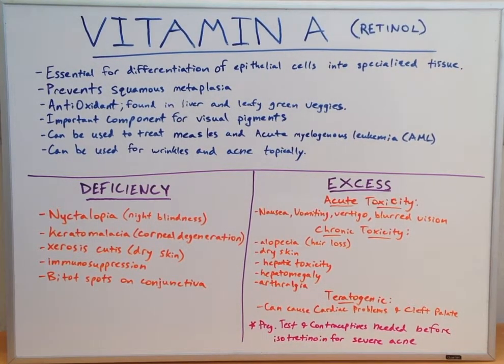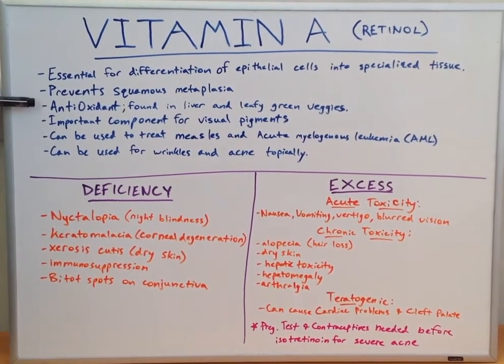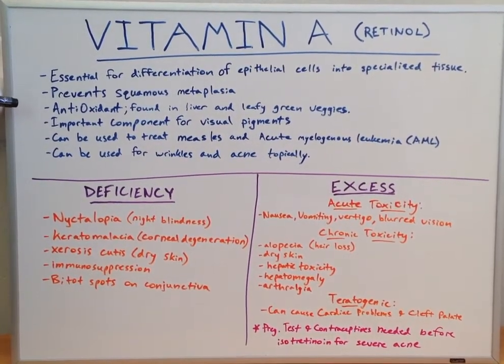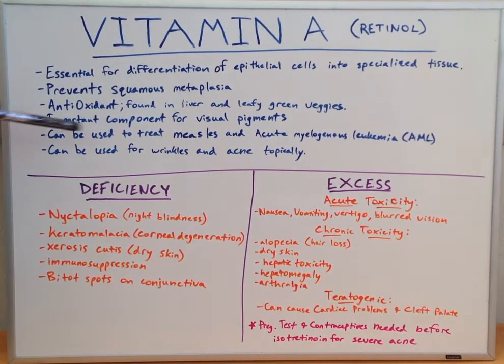Today's lecture, we will be looking at the main points of vitamin A, also known as retinol. Vitamin A is essential for differentiation of epithelial cells into specialized tissue. It prevents squamous metaplasia. It is an antioxidant predominantly found in liver and leafy green veggies. It's an important component for visual pigments, can be used to treat measles and acute myelogenous leukemia, or AML, and it can be used for wrinkles and acne topically.